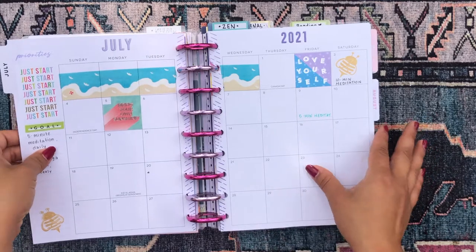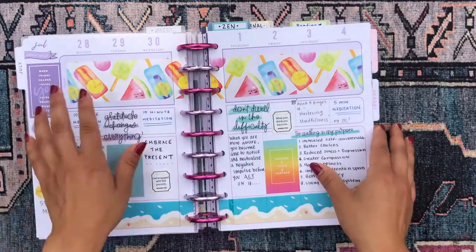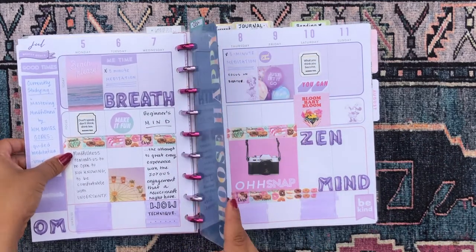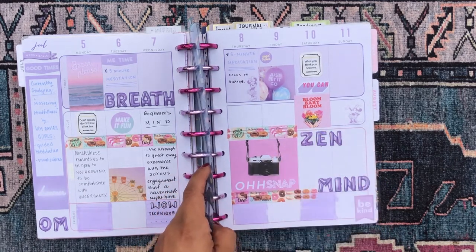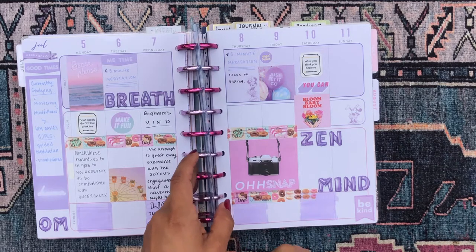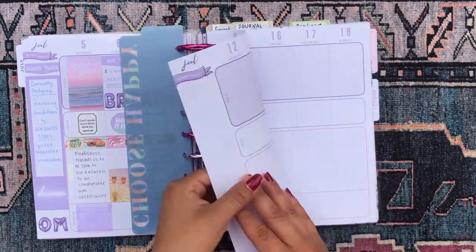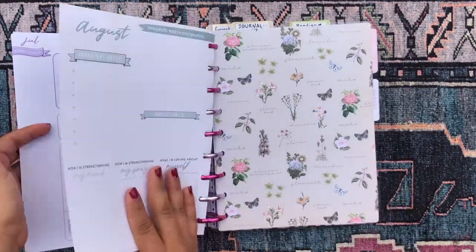This is basically my meditation journal — I call it my zen journal. I don't use the monthly too much except to decorate and note when I have a really good meditation session. I'm very free and experimental with this section. I'll write down meditation goals, and I'm also reading a book right now called Mastering Mindfulness by Kim Davies — I'll read a page or two a day and journal about what I'm reading.